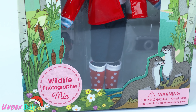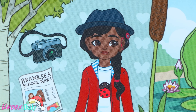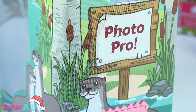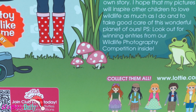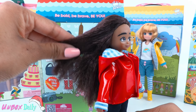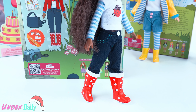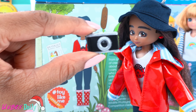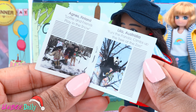This is Mia, wildlife photographer. From birds and butterflies to all kinds of creepy crawlies, I'm just mad about wildlife. Everywhere I go, I carry my camera with me because who knows when or where a brilliant photo opportunity will pop up. A beautiful photo can tell its own story. I hope that my pictures will inspire other children to love wildlife as much as I do and to take good care of this wonderful planet of ours. Look out for winning entries from our wildlife photography competition inside. Mia has long crimped hair, she wears a red raincoat, a ladybug t-shirt, dark blue pants with red wellies. She comes with a dark blue bag that can hold stuff, a matching blue hat, a realistic looking camera, and a school newspaper showing the winning entries from the Lottie wildlife photography competition.